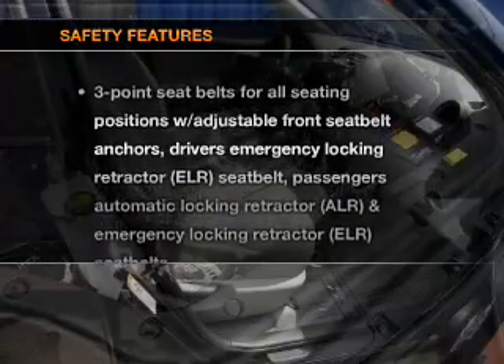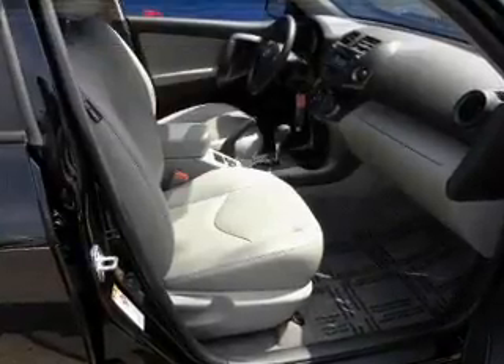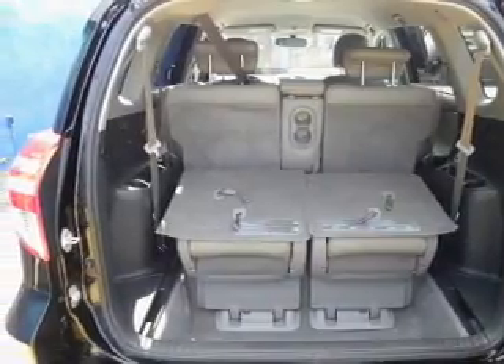If safety is a high priority, rest assured knowing these top safety components are included: side airbag, traction control, stability control, low tire pressure warning. Call today to schedule a test drive.